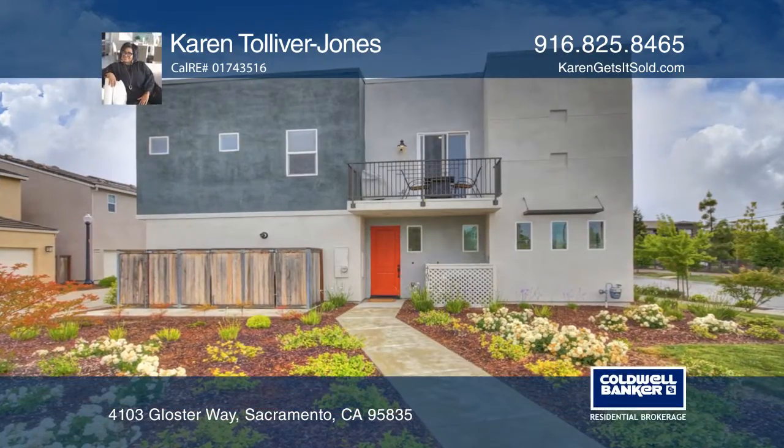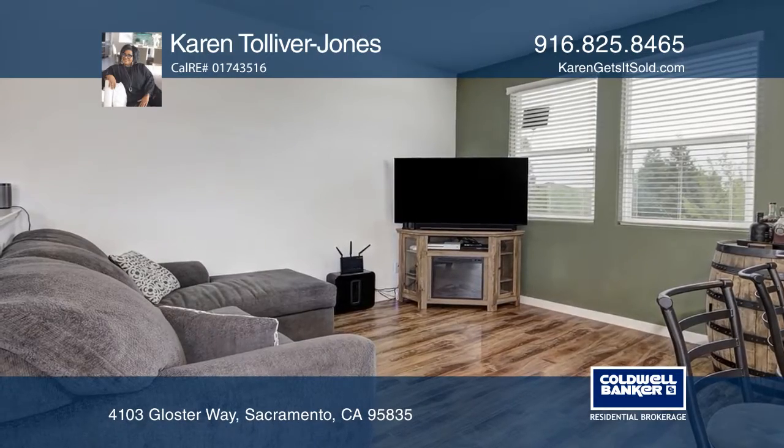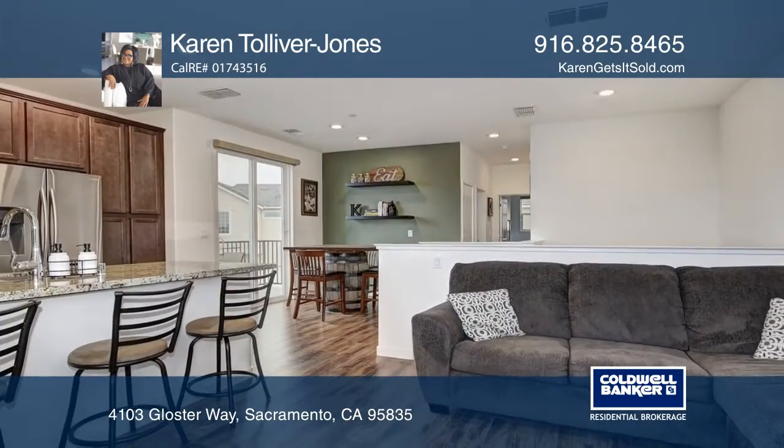This beautiful Natomas townhouse has an upgraded open floor plan. Features include two bedrooms, two full baths, and a bonus room.